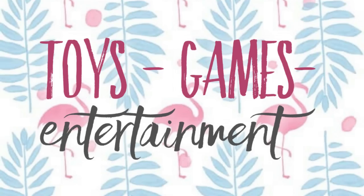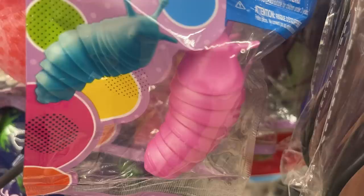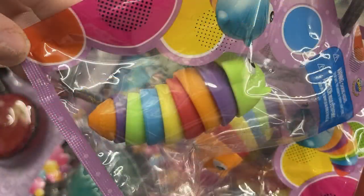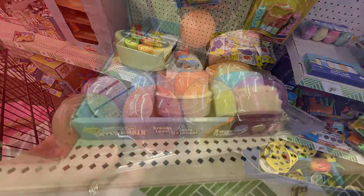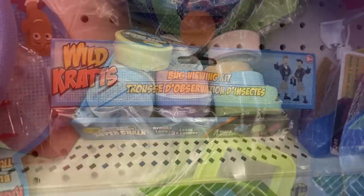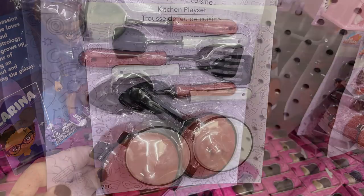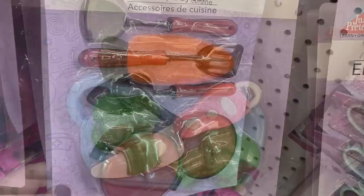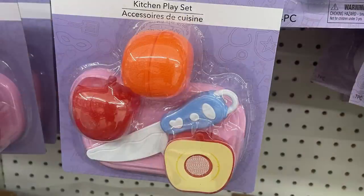For toys, games, and entertainment: sensory slug toys in solid colors for $1.25 — a bit smaller than the $3 version. There's chalk shaped like Easter eggs in an eight-pack, and Super Chalk by Crayola that looks like a hockey puck. The Wild Kratts bug viewing kit has an arm that lifts to reveal a magnifying glass or microscope style viewer for looking at critters. There are kitchen play sets with pots and pans in two versions, and fruits and vegetables that Velcro together so kids can chop them with a knife for realistic play.